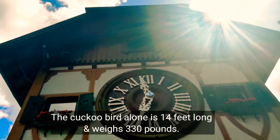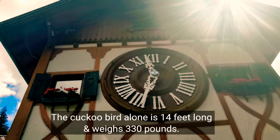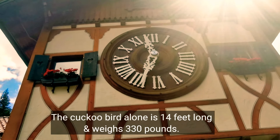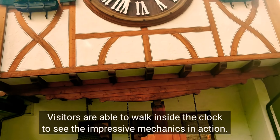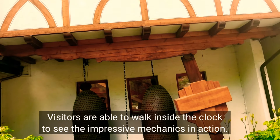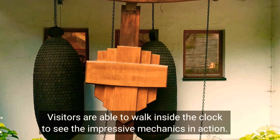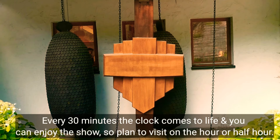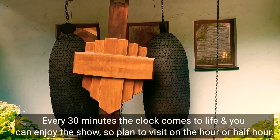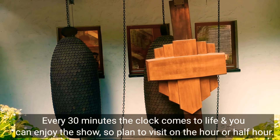The cuckoo bird alone is 14 feet long and weighs 330 pounds. Visitors are able to walk inside the cuckoo clock to see the impressive mechanics in action. Every 30 minutes the clock comes to life, so plan to visit on the hour or half hour to enjoy the show.